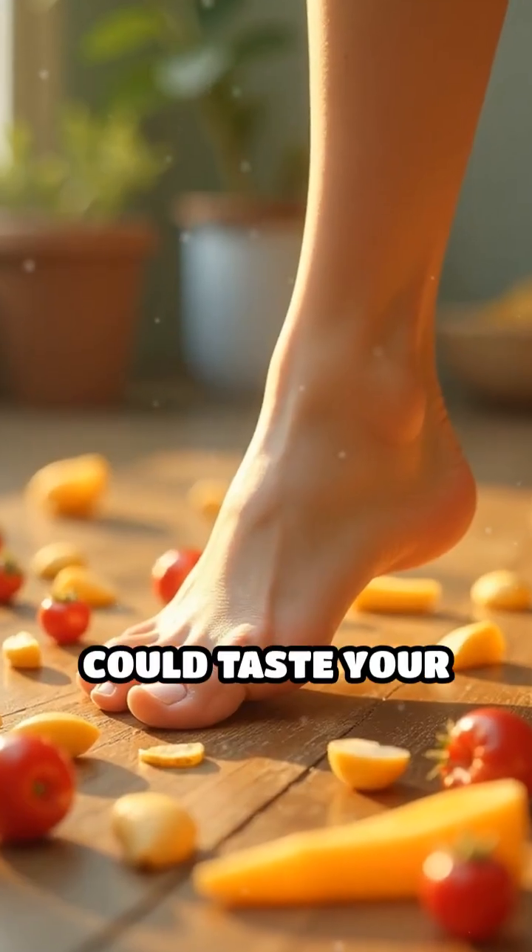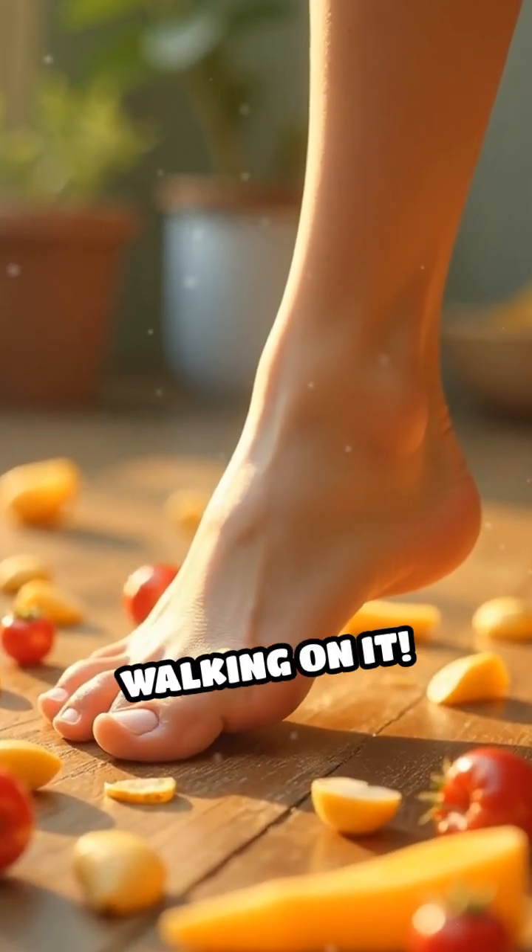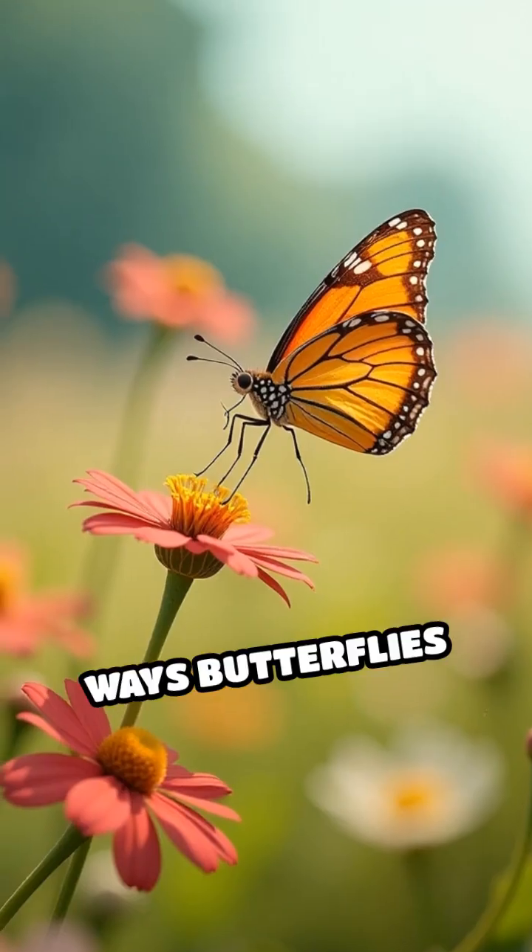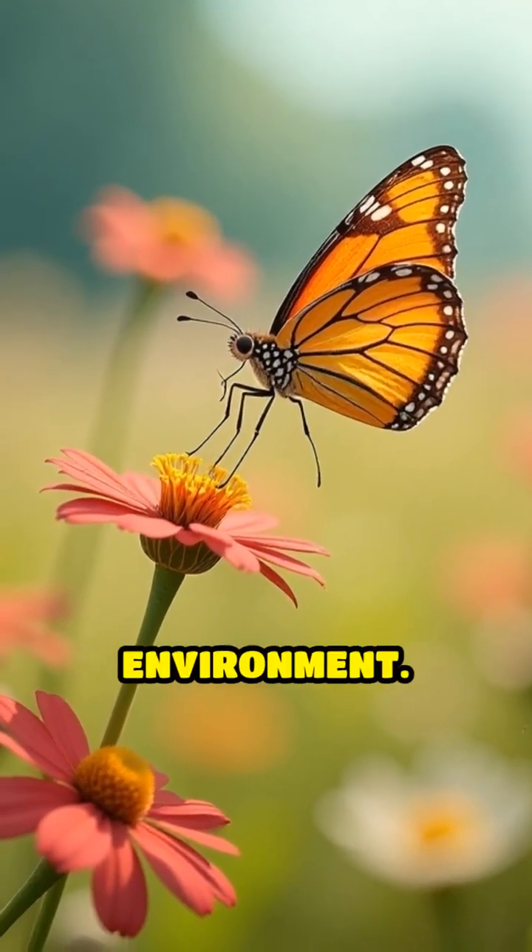Imagine if you could taste your food just by walking on it. This unique adaptation is just one of the many fascinating ways butterflies have evolved to thrive in their environment.